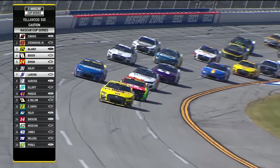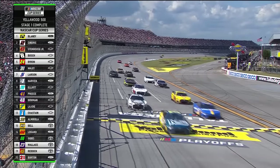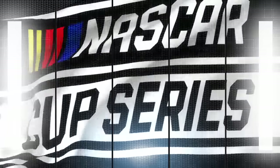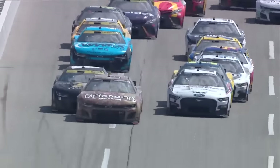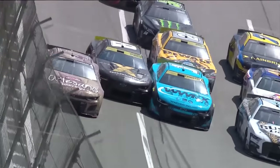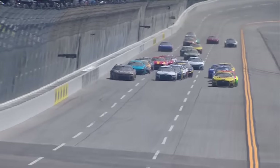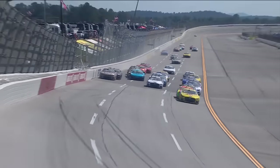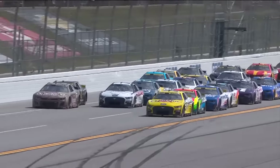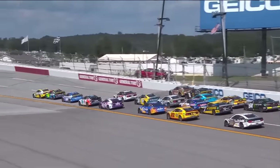This could be the end of the day for him. There's the end of the stage. Ryan Blaney gets the win in stage one, which is 10 stage points. It was Chastain that got into the side of the eight of Bush. Bush up into the wall there as he was pushing the 47, then Chastain gets into the side of him and into the wall he goes. That contact with the eight sends the one into the wall. The caution comes out just before the end of stage one.